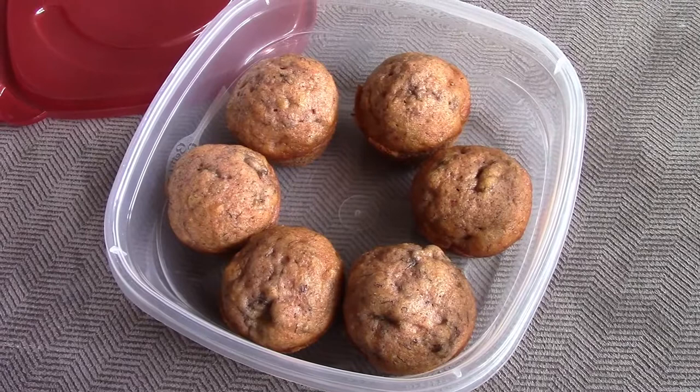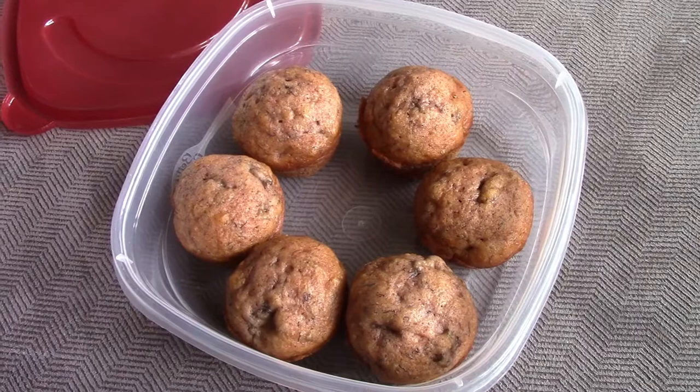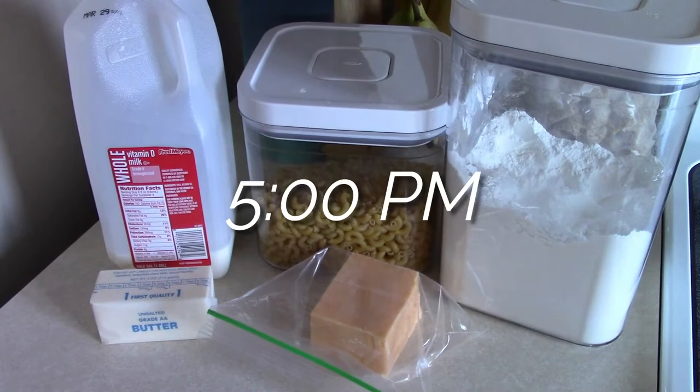If you're interested in the recipe for these banana and cinnamon muffins, I recently made them in a Cook and Clean with Me video, so I will link that video somewhere up above.